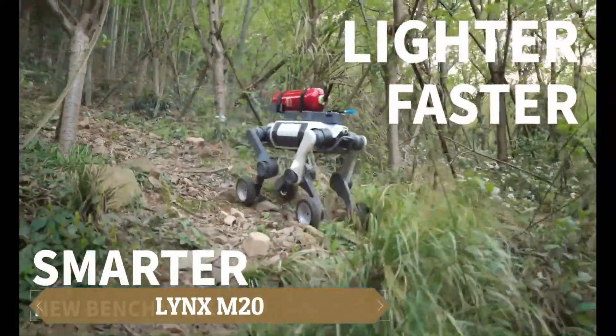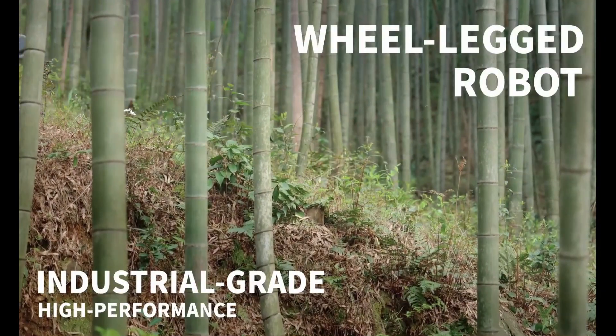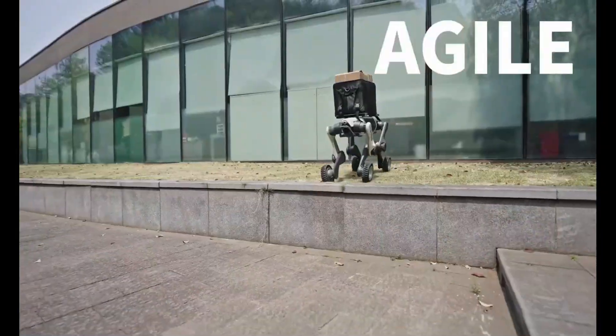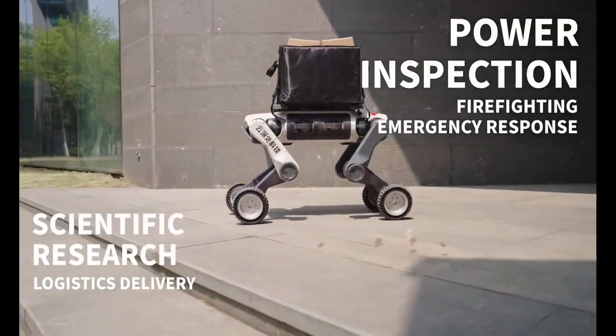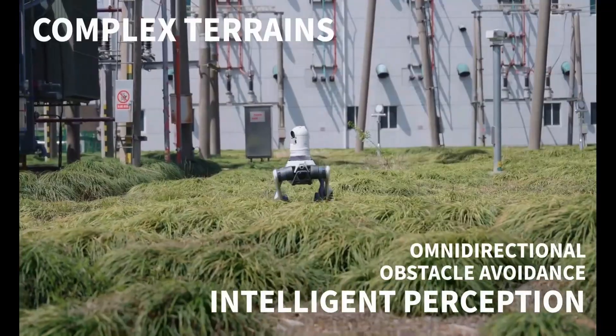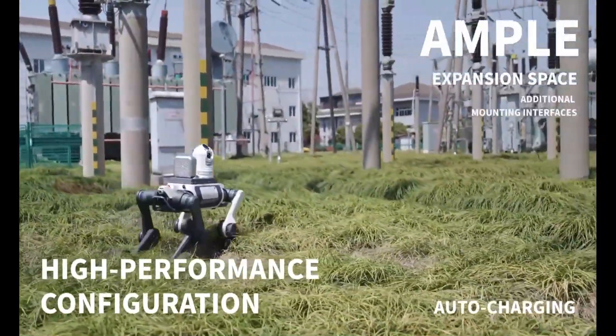The Lynx M20 by Deep Robotics is a 33-kilogram hybrid wheeled-legged robot designed for tough environments. It combines speed and agility to navigate debris, mud, and slopes with ease. Featuring a 96-line LiDAR system for 360-degree navigation and real-time obstacle avoidance, it's ideal for emergency response, inspections, and remote logistics.